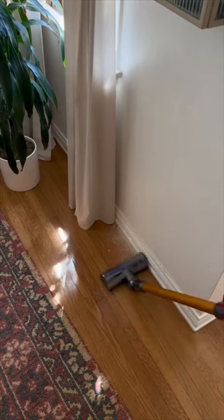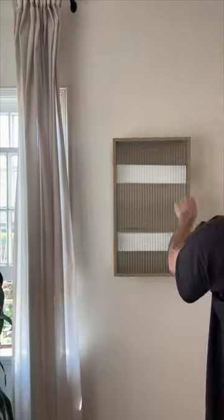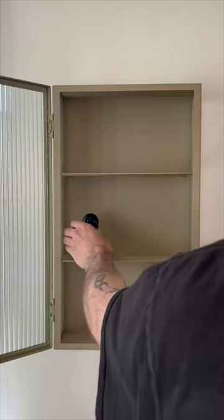You quite literally just screw one metal bar into the wall and then hang the unit on it. I don't show this on camera, but the unit can be flipped upside down if you want the door to open from the opposite direction.